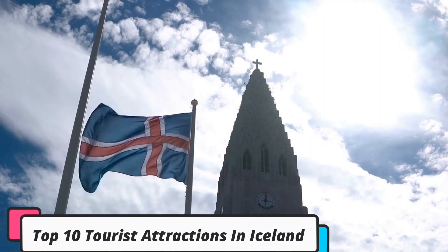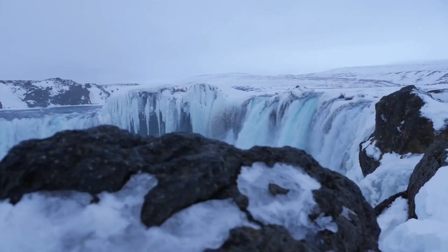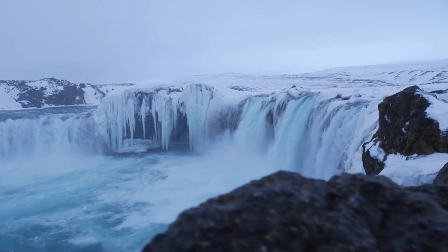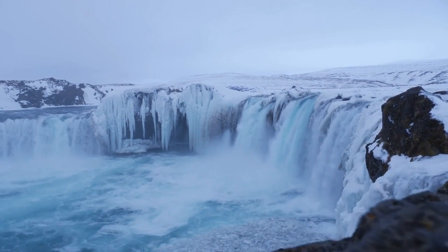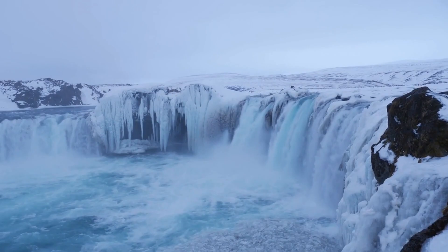Top 10 Tourist Attractions in Iceland. Iceland is a small country that packs a big punch. On just one trip, you can walk on sparkling beaches, hike enormous glaciers, climb through lava caves, watch geysers erupt, explore primeval forests, and much more.